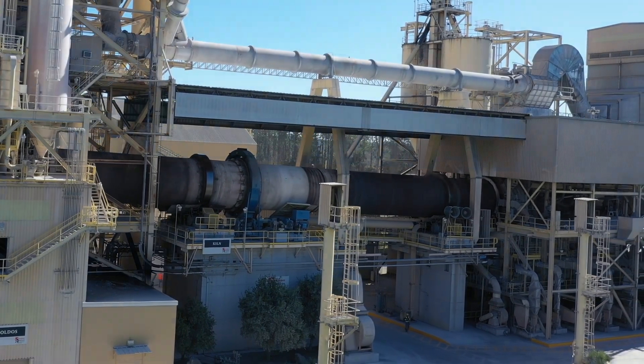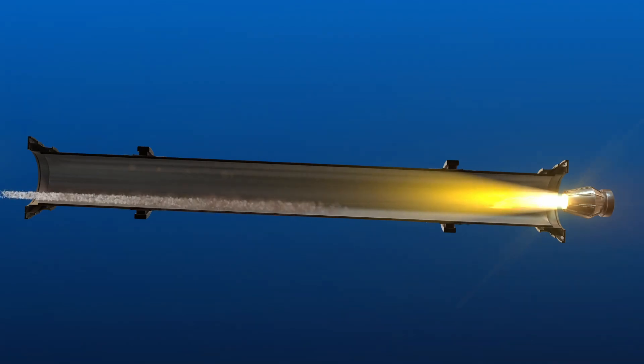Those ground materials are then processed in our kiln at extremely high temperature to produce what is known as clinker rock.